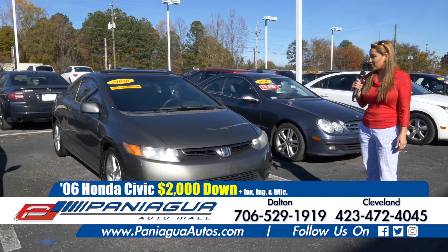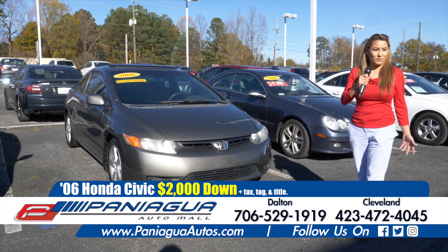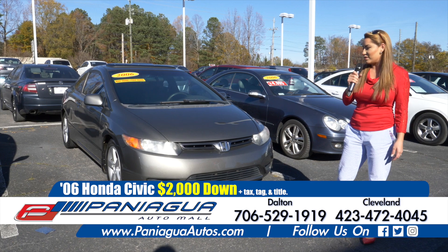We also have a 2006 Honda Civic. We can finance it with $2,000 down.